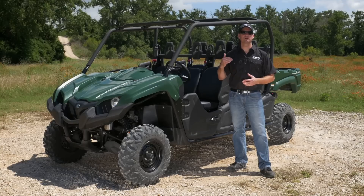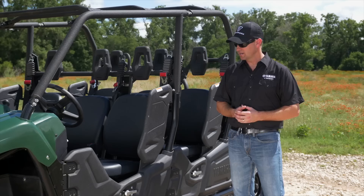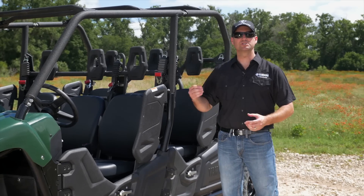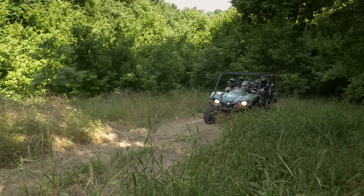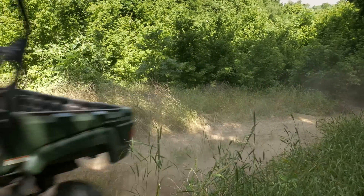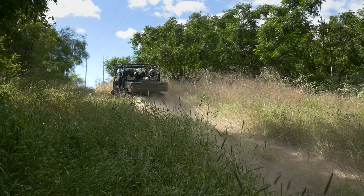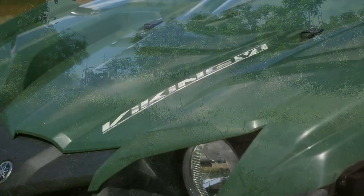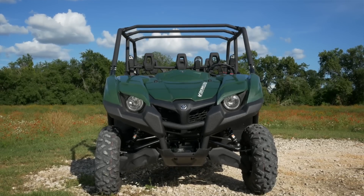Yamaha has an incredibly high durability standard and we're not willing to sacrifice that for anything. We've increased the overall strength of the centrifugal clutch, incorporated new suspension components, A-arm designs, frame gussets. Again, this is a bigger, longer, heavier machine carrying more people, cargo, and equipment, so we wanted to make sure that we didn't sacrifice any of that proven durability that Yamaha is known for.